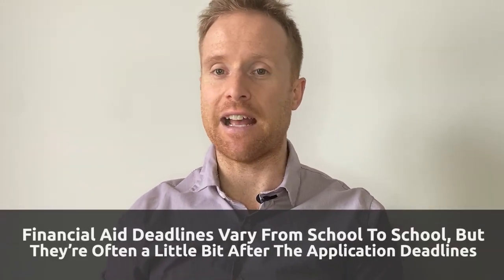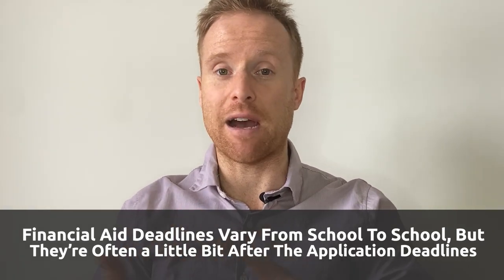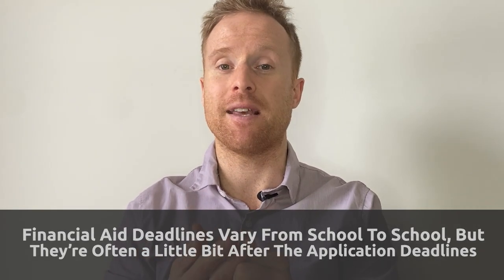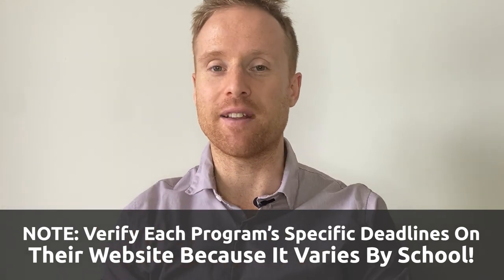In terms of financial aid with Ivy Leagues and all other schools, typically the financial aid deadlines are a little bit after or around the same time as the application deadlines. You want to make sure you get your application and your financial aid in, because that's a big piece as to whether you're going to be able to afford the school. Full rides are few and far between nowadays - usually coaches divide up an athletic scholarship with an academic scholarship and a financial aid scholarship. With Ivy Leagues it's only financial aid, so really important that you apply and not pay 60 to 70k USD a year.